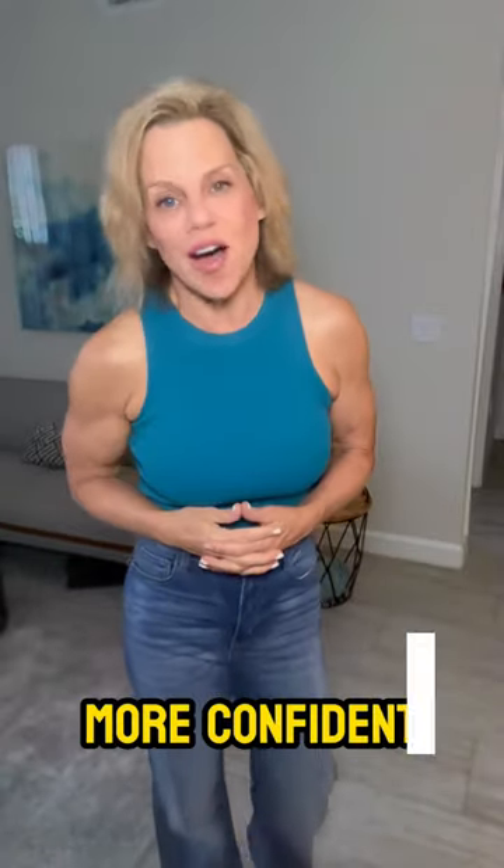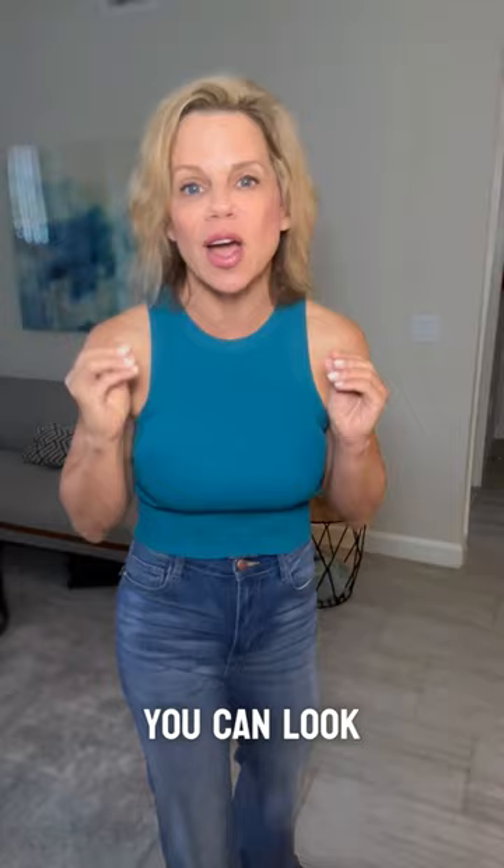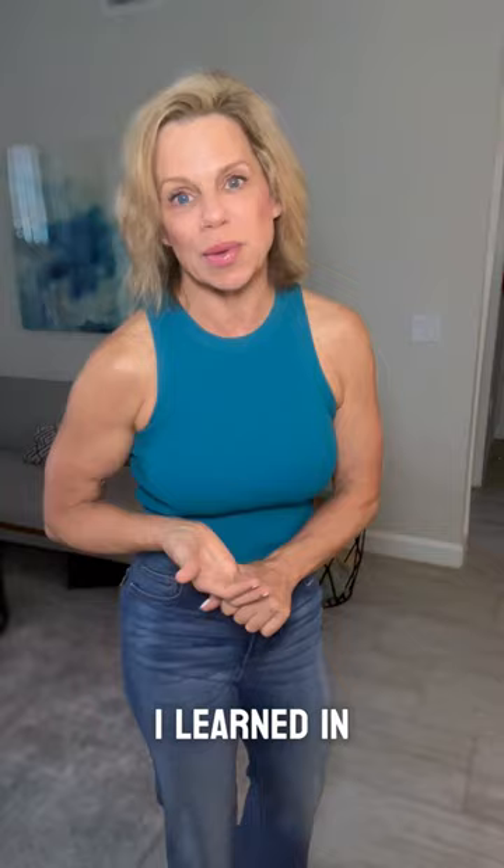Do you want to look more confident in both photographs and videos? In this quick video, I'm going to show you a couple different ways that you can look optimal, particularly when you're taking a photograph. This is basic stage stuff and also stuff that I learned in bikini, but this is the way and I want to show you how.